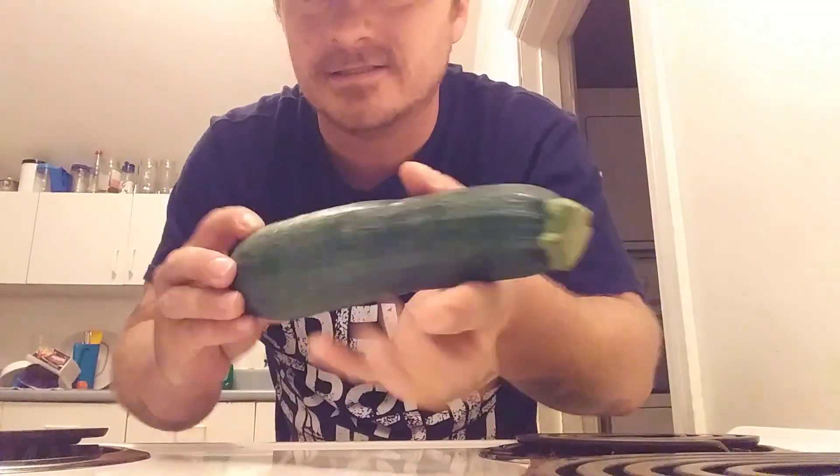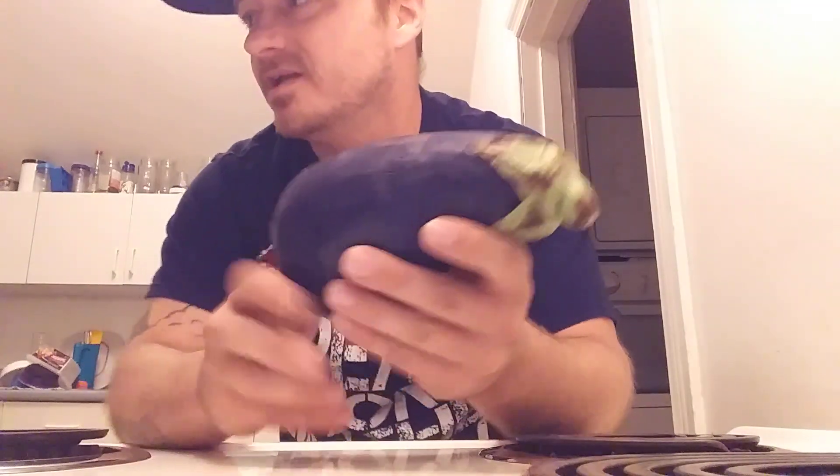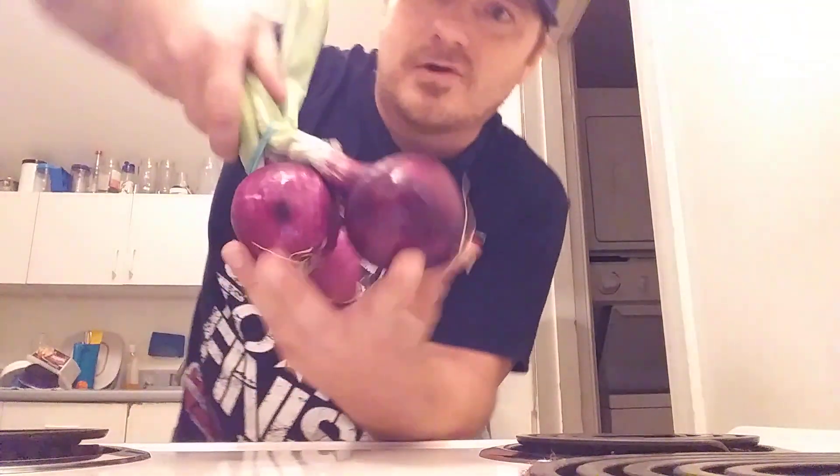And we got a little bit of zucchini, which is pretty cool too. Doing the whole veggie thing tonight. And we got eggplant, zucchini, and we even got red onions.